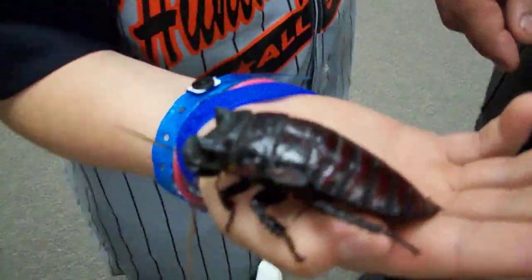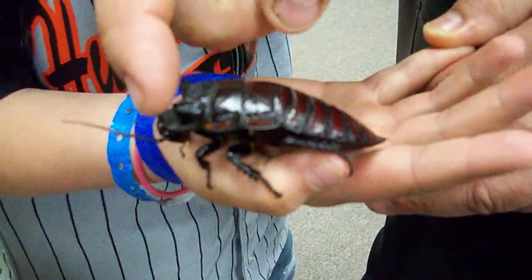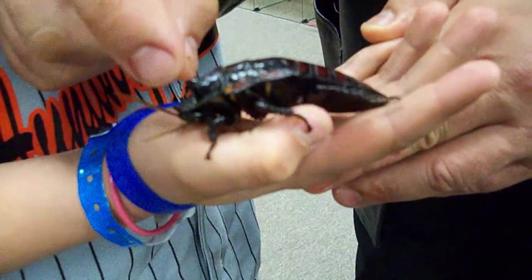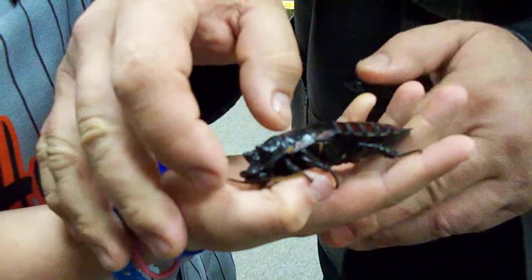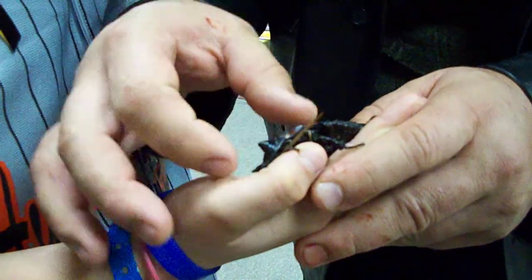Now this isn't your regular cockroach. If you look real close, you see these things? Looks like his eyes, huh? But those aren't his eyes. That's to trick an animal — the animal bites him there. But that's really a big iron plate. Right underneath there, underneath that pseudo-fake head, is his real head.